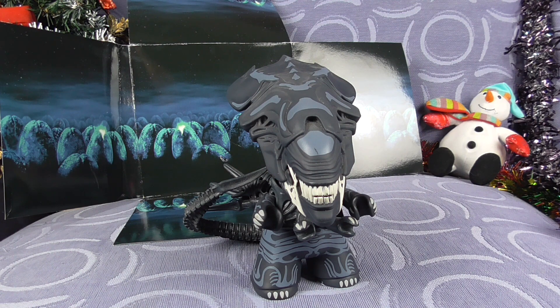So there we go — the Titans vinyl figures, Aliens, 6.5 inch glow in the dark Alien Queen.